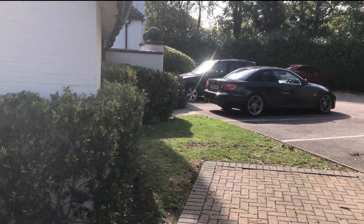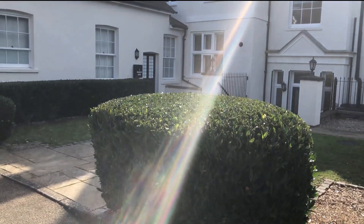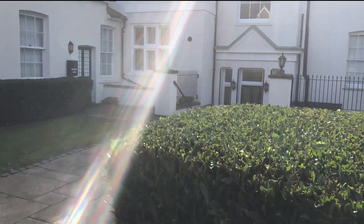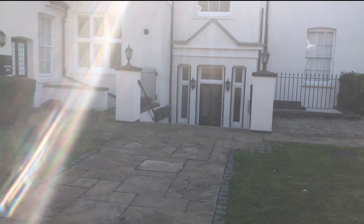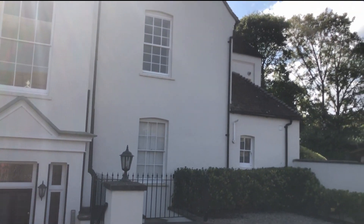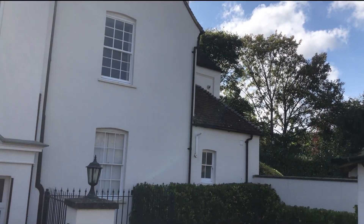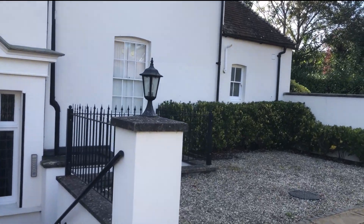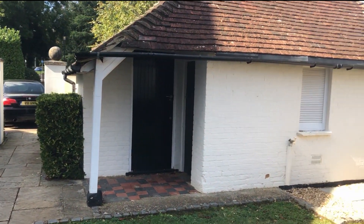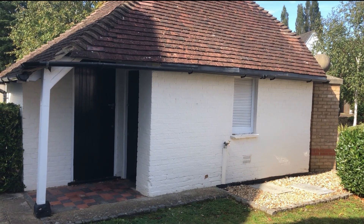There's the car park and this property has a space there, and there are some visitor ones as well. I'm just going to walk around to show you the entrance because it's rather grand actually. The door is right in front of us and the apartment is actually up there on the first floor.